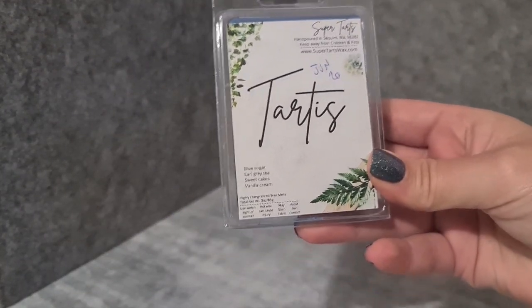Super Tarts Tardis — blue sugar, earl grey tea, sweet cakes, and vanilla cream. I really, really love this. Blue sugar and tea and cakes together is fabulous.